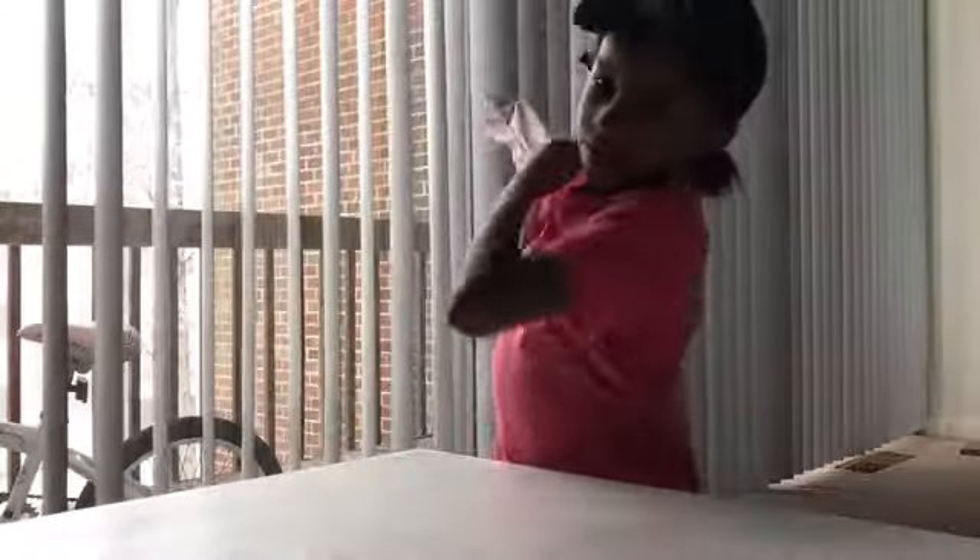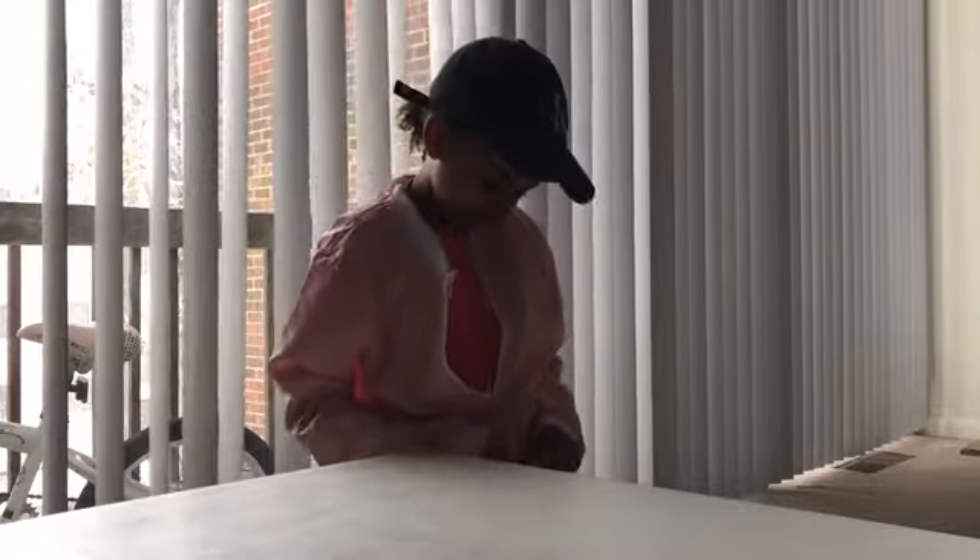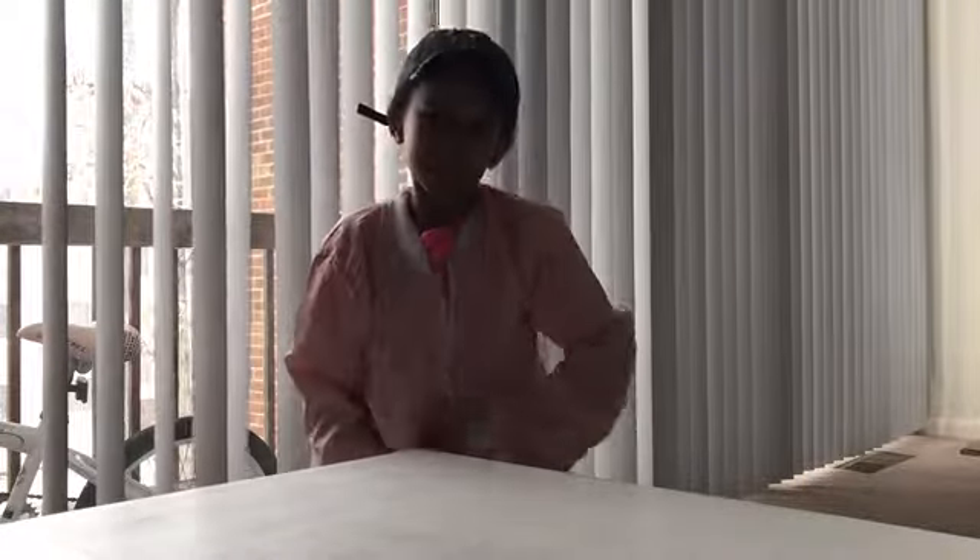So I went to a couple of stores and the first one that I went to is Five Below. The first thing that I got is this cute bomber jacket. It's kind of like a spring jacket, so if you don't want to wear something too hot. It's a nice thin bomber jacket. And this was five dollars.